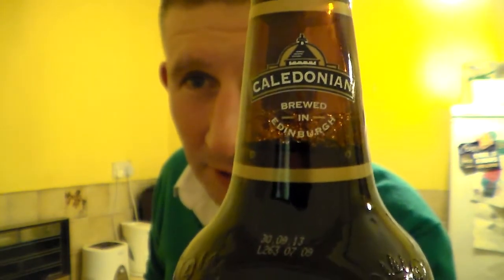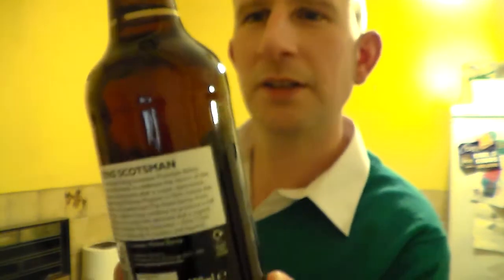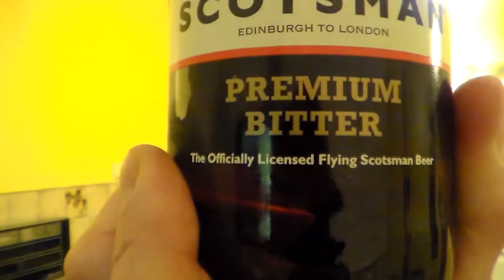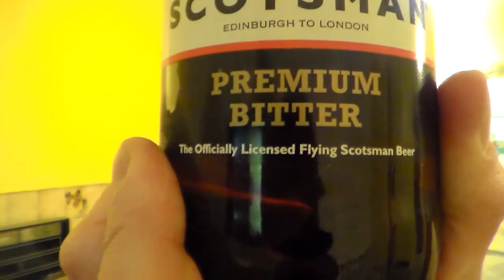But it's from the Caledonian Brewery in Edinburgh. It's got their Flying Scotsman — Edinburgh to London Premium Bitter. Officially licensed Flying Scotsman beer. Old steam train, I think, if you're not familiar with it.